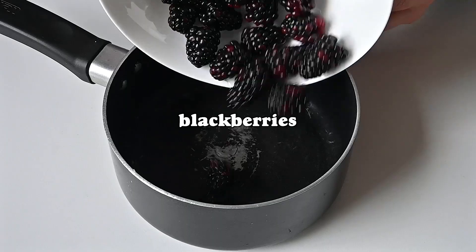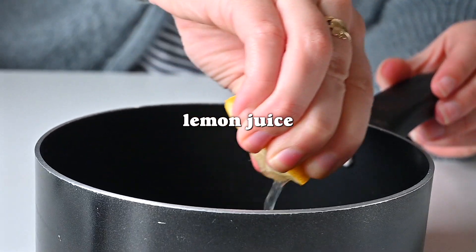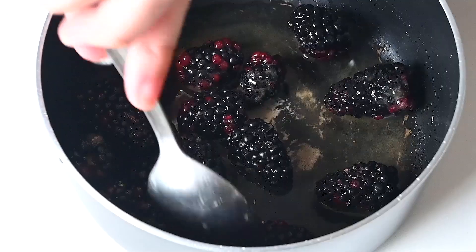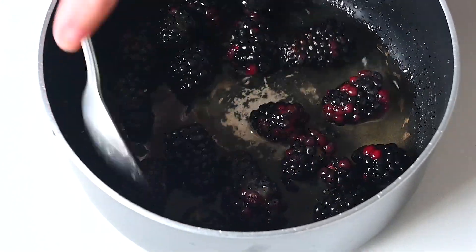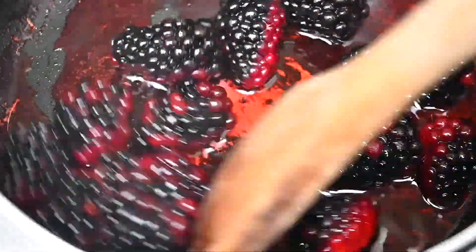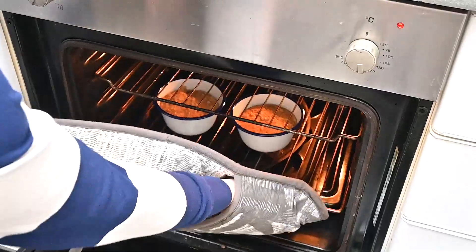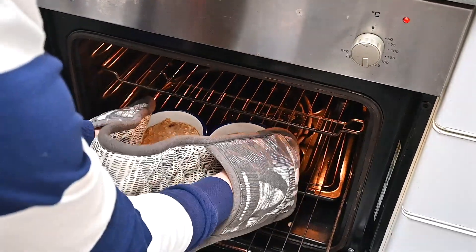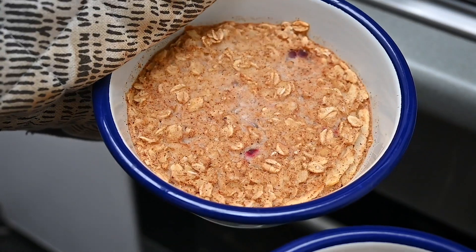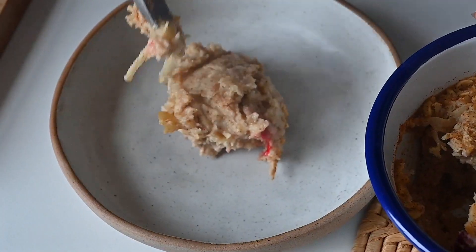While the oats are in the oven, we make a blackberry compote. We add the rest of the punnet of blackberries into a pan, cover that with just some lemon juice and brown sugar — no extra water needed, because the liquid comes out of the blackberries and it cooks in its own juices. That will thicken up quite nicely while the oats are baking.